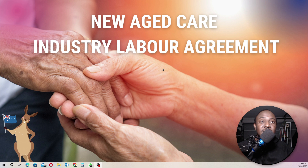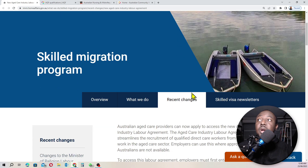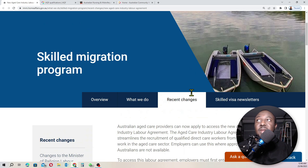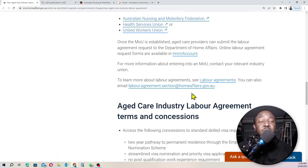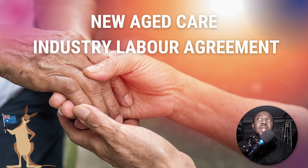Welcome to this section. Before we move on, let me quickly share this link with you guys — everything I'm going to talk about can be found on this page. I'm going to leave a link in the description section below; just click on it to suit yourself. So why do we have this new aged care industrial labor agreement?